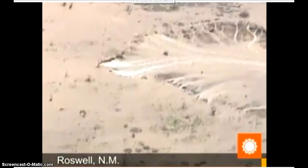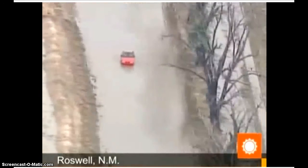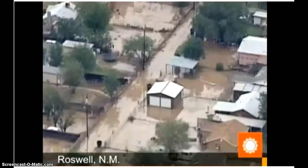Baseball-sized hail was reported in eastern New Mexico Saturday as slow-moving thunderstorms remained over the state. Four and a half inches of rain was dumped on Roswell in a 24-hour period, washing out roadways, stranding cars, and flooding homes.